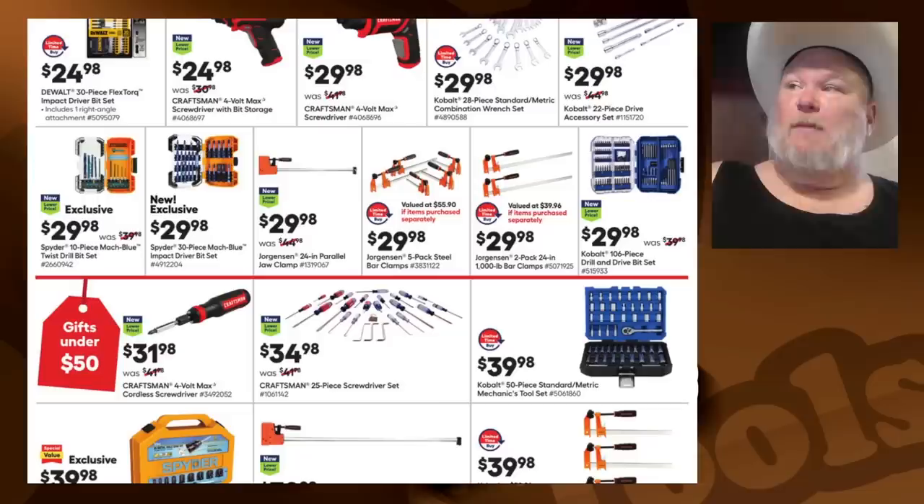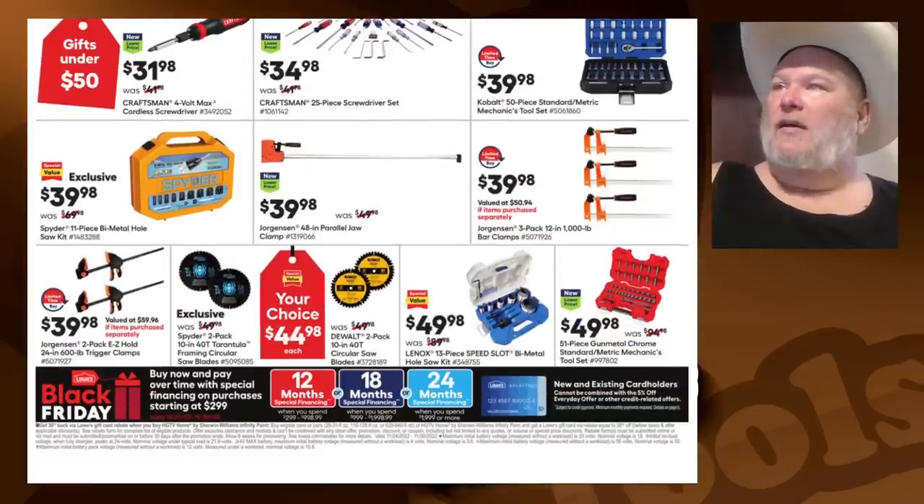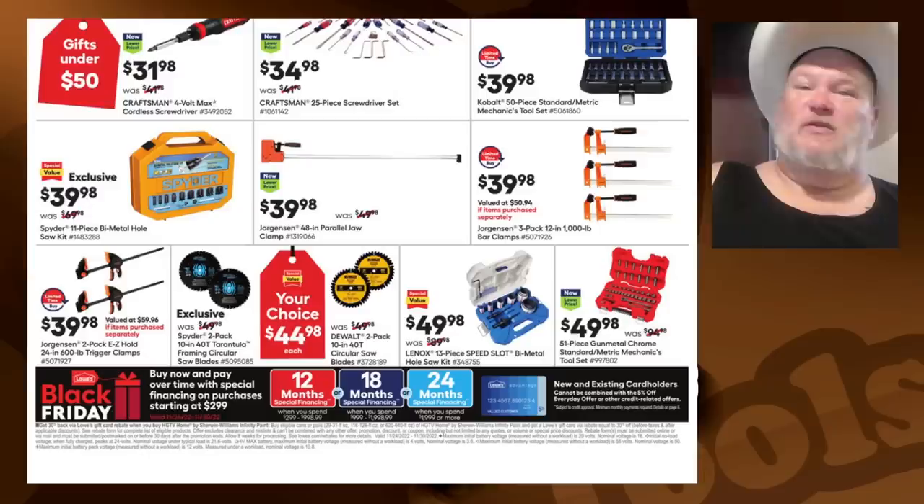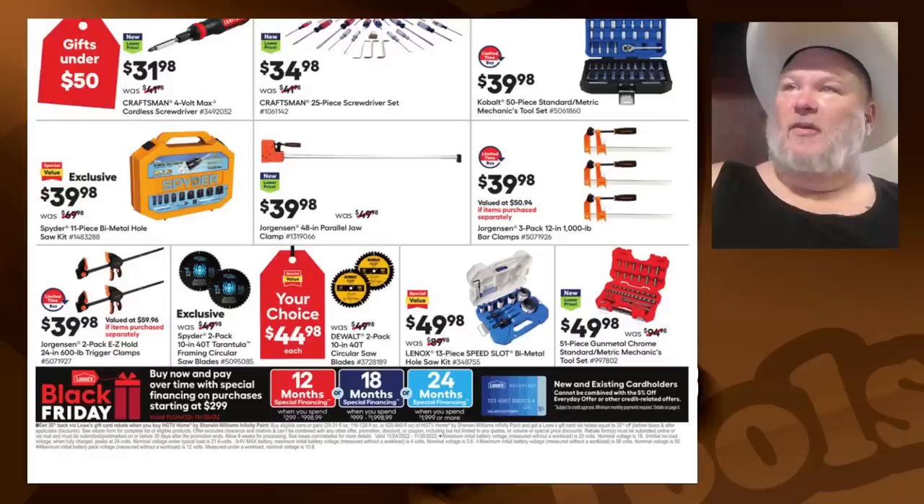We got the Spider 10-piece for $30 — no. The Jorgensen clamps are okay. Craftsman 25-piece: somebody showed me a pic the other day where the package said Craftsman on one side, and on the backside they'd put in what I think was a Husky tool. So the Husky and the Craftsman seem to be coming out of Apex — same thing. Why pay for the Craftsman name? You're not going to get anything better from them.